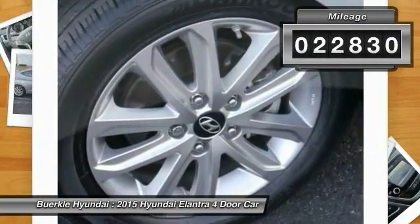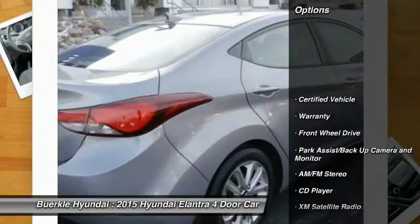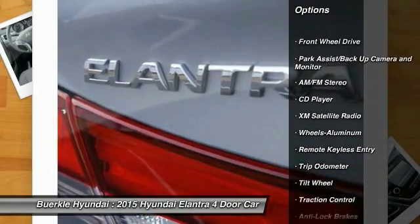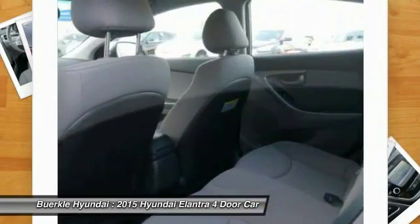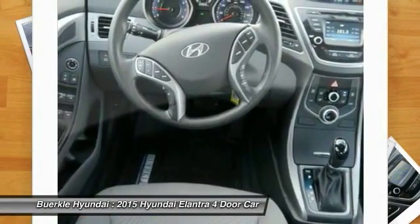This vehicle has less than 25,000 miles. Here are some of this vehicle's great options: XM Satellite Radio, Anti-Lock Brakes, Traction Control, Air Conditioning, Power Steering, Cruise Control, Aluminum Wheels, Center Armrest, Rear Defrost, AM-FM Stereo Radio.